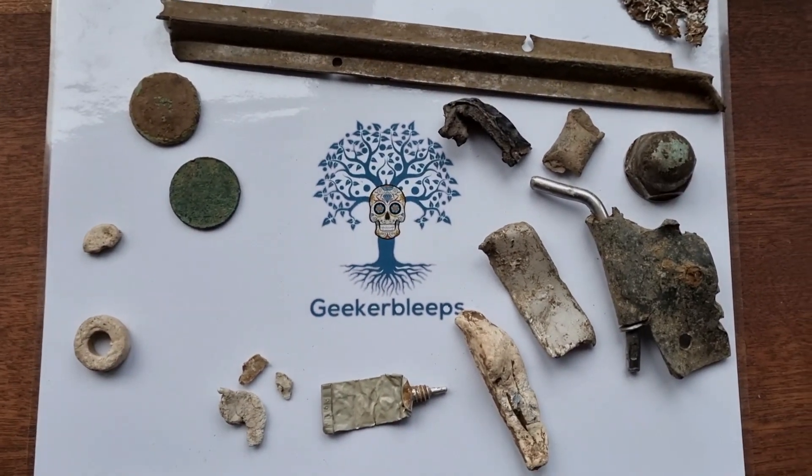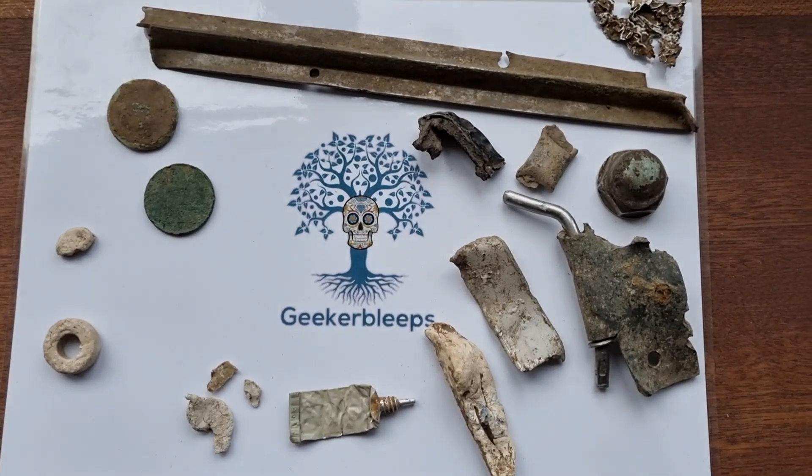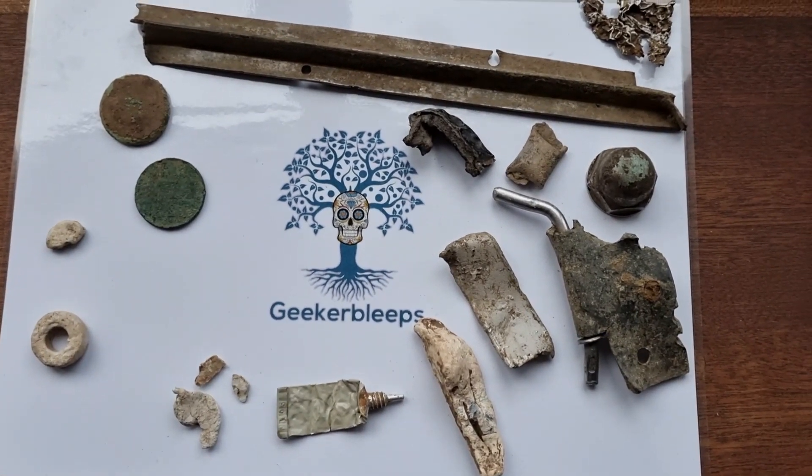All in all, some great stuff here, and we thoroughly enjoyed it. I hope you did too. And this is Geek-a-Beebs, over and out!